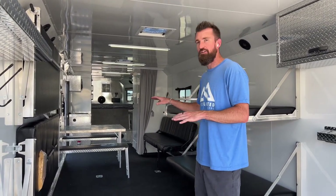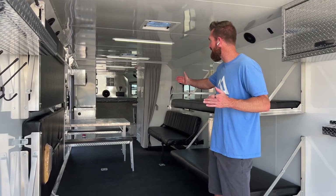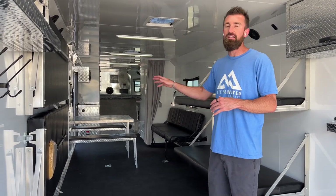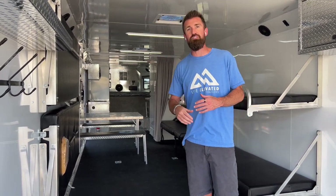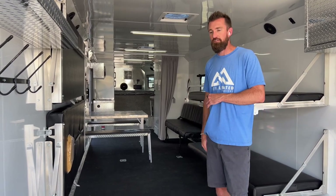Before we go through all the specs, let's cover the lengths and dimensions. This is the 28-foot gooseneck, meaning 28 feet on the floor plus 8 feet in the gooseneck for a 36-foot overall trailer. The other trailer is a 34-foot floor with an 8-foot gooseneck, giving a 42-foot overall trailer.